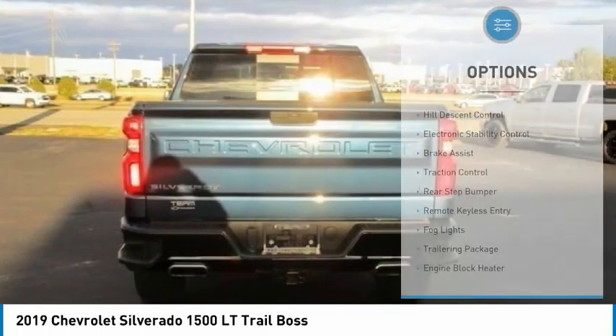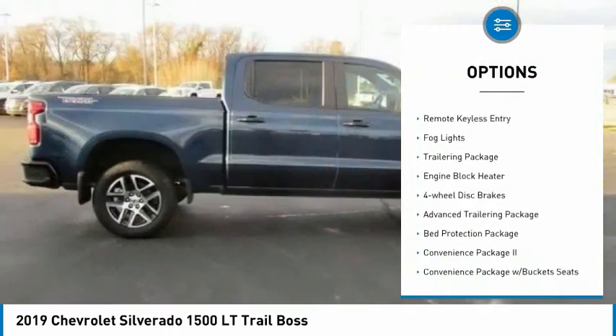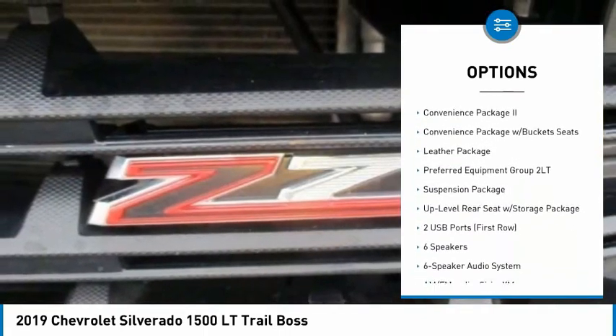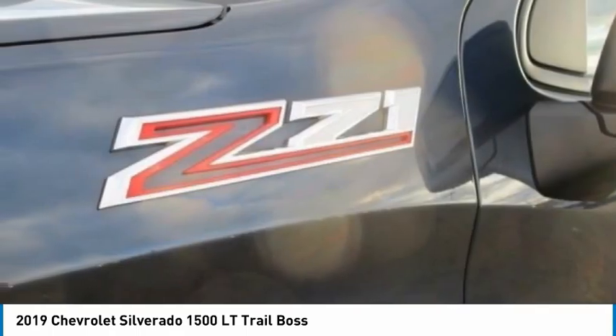Here are some of this vehicle's great options: Hill Descent Control, Electronic Stability Control, Brake Assist, Traction Control, Rear Step Bumper, Remote Keyless Entry, Fog Lights, Trailering Package, Engine Block Heater, and 4-Wheel Disc Brakes.